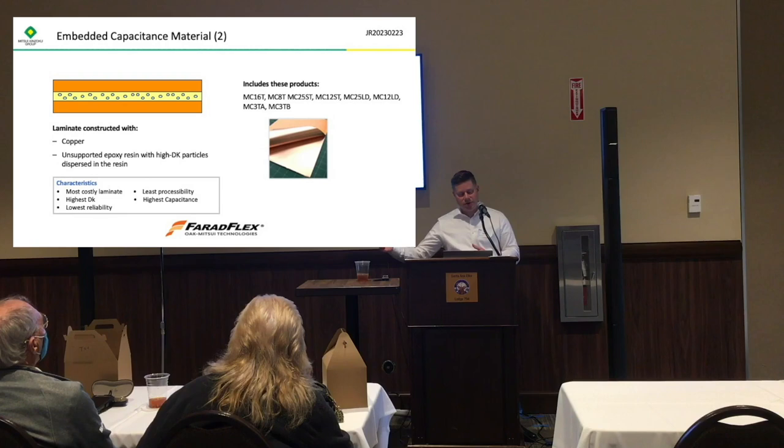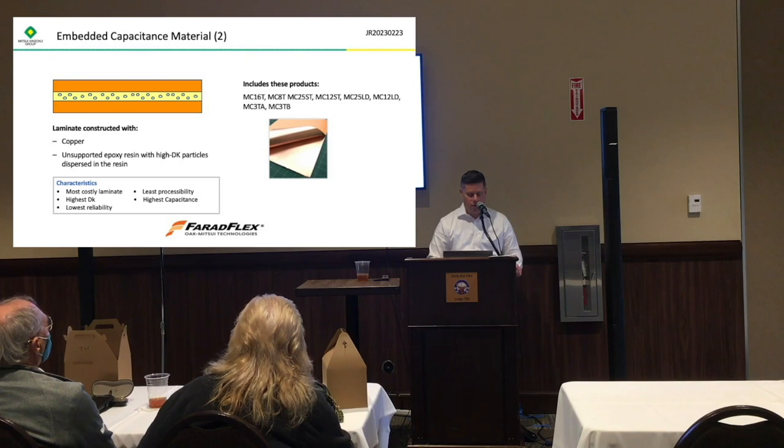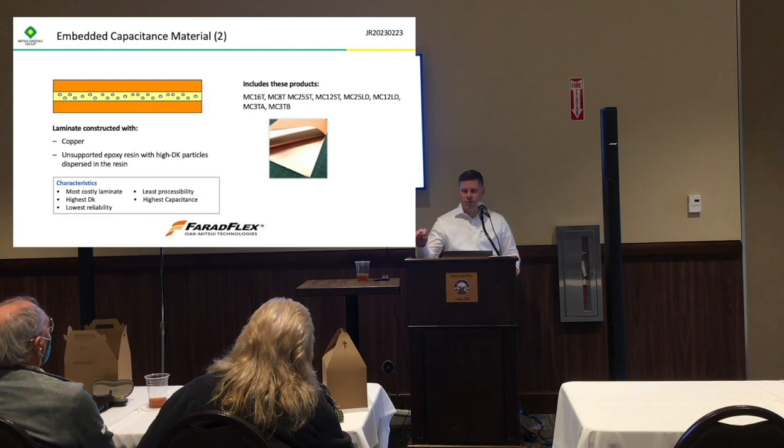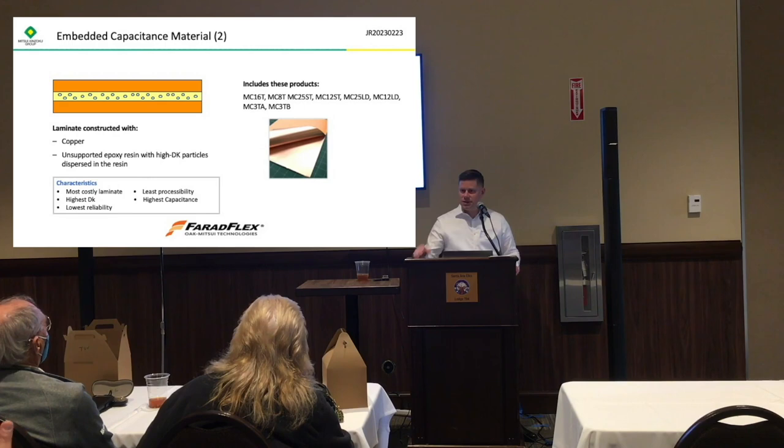On the other end of the spectrum is unreinforced material that is filled with an epoxy resin. There is no polyimide reinforcement here, but you have high Dk particles dispersed into the resin. You can make this really thin with a really high dielectric constant. The benefit is very high Dk, very high capacitance, extremely thin, and reliable. The drawback is that because it does not contain the reinforcement film, you have a lower electric strength on this material.